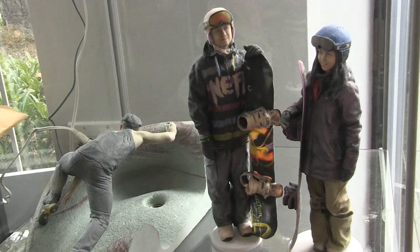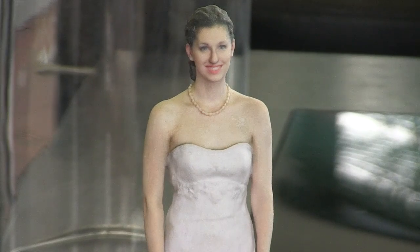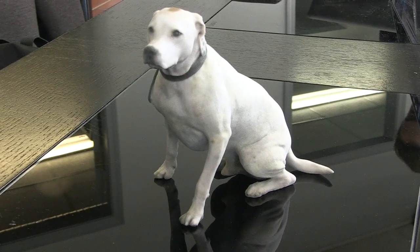3D printing has been exploding over the past several years, since about 2007. Corporal 3D is unique as we're taking the 3D printing revolution and applying it to professional industries.